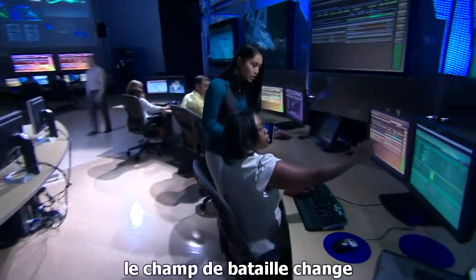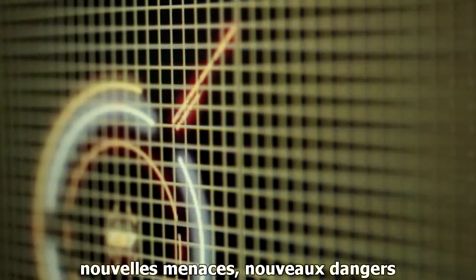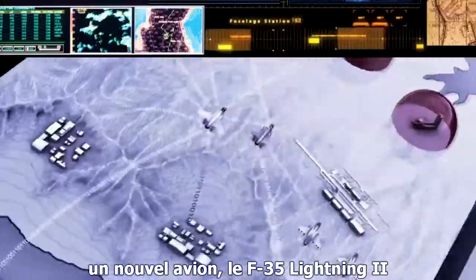The battlefield is changing. New threats, new dangers. A new aircraft: the F-35 Lightning II.